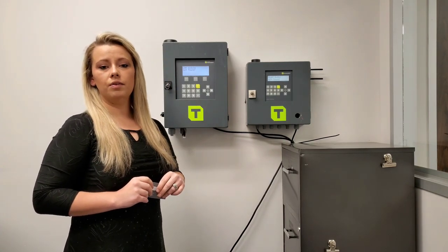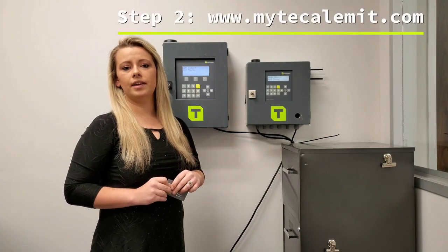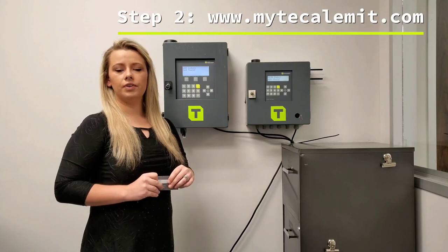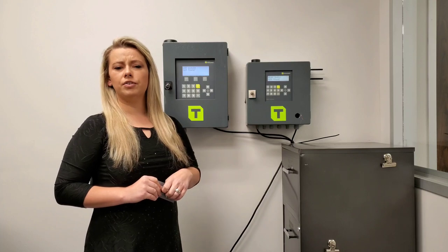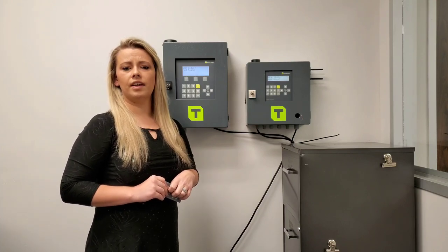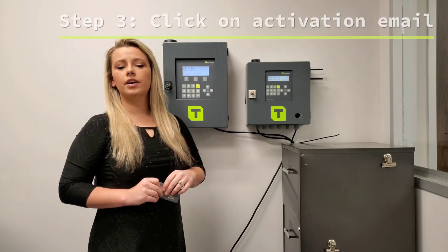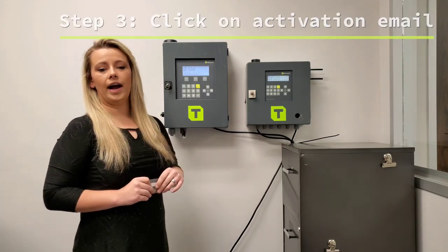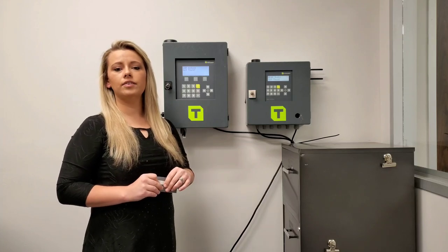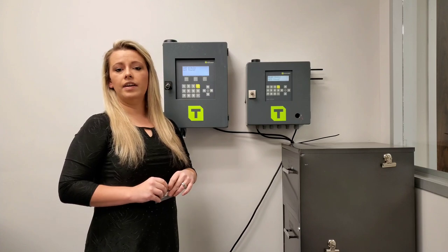Once we have that serial number, we can look up what type of system you have. Then we're going to have you go online to myCalumet.com. There's a button that says 'Sign Up Here.' Once you click that, you'll type in your information — your email and the password you want to set. Make sure the language option says English. It's then going to send you an activation email. You'll click on that activation email and it will confirm that your account is now activated, then take you back to the myCalumet website to log in.